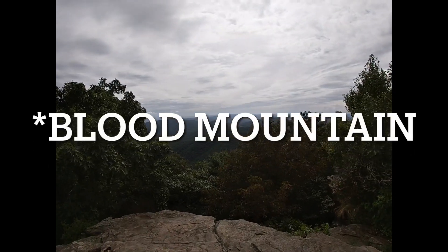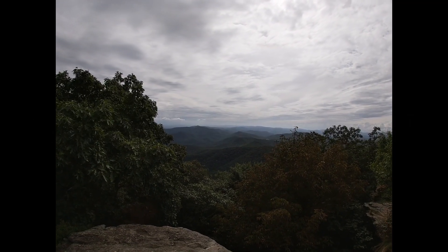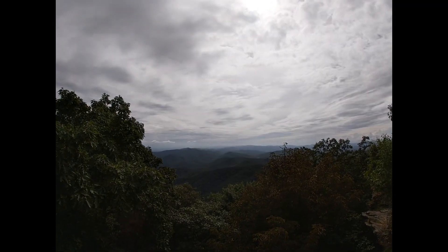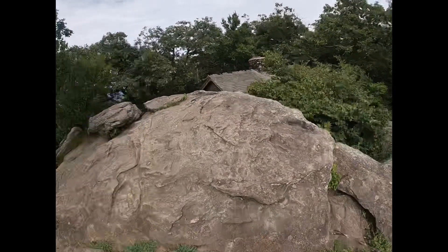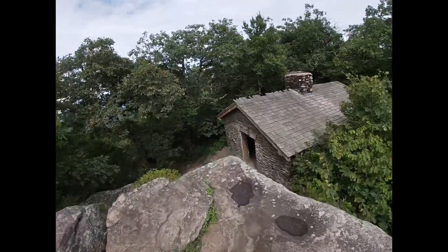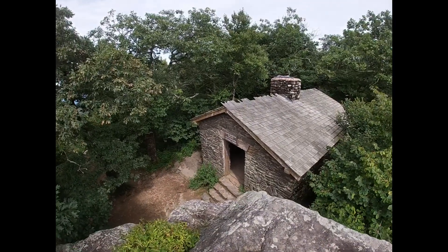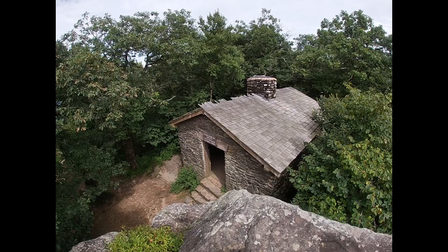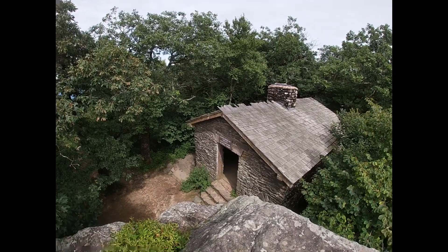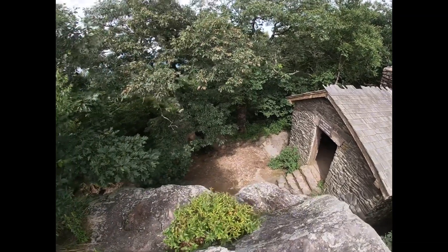I made it to Neels Gap and that was a trek — pretty fun though. Just took it slow and honestly it wasn't as bad as I thought it was going to be. There's a really cool shelter here — I heard somebody say it's the oldest shelter on the AT and it looks like a freaking house. I'm curious to see if there's going to be mice in it tonight — I'm sure we'll find out.